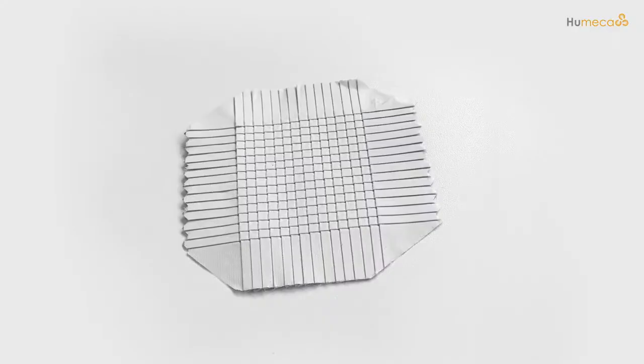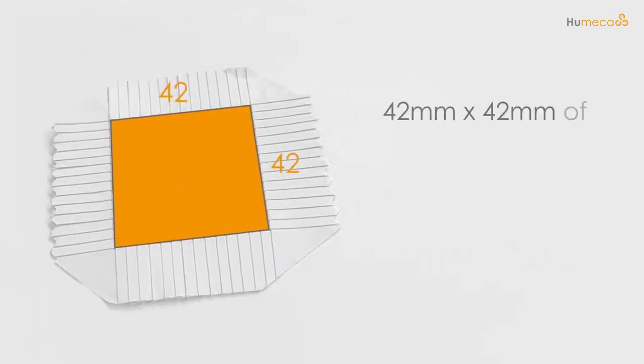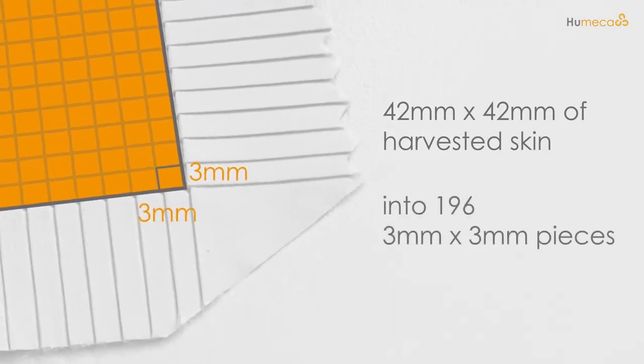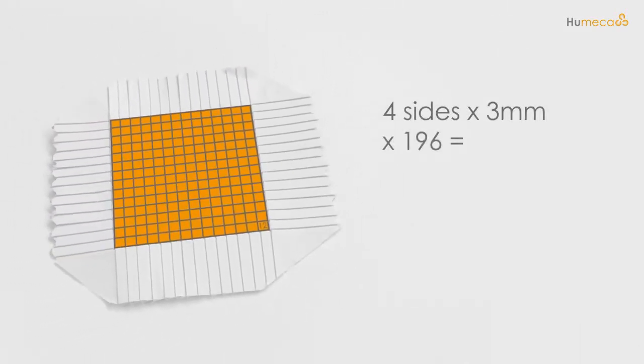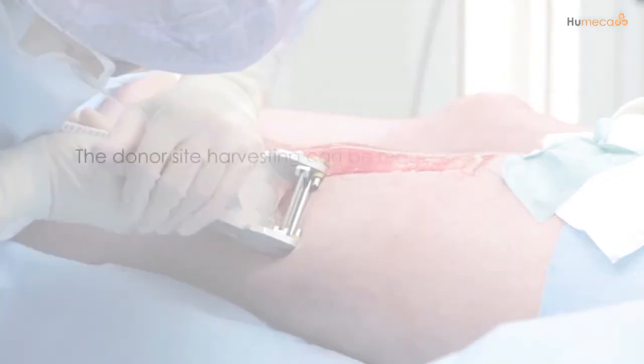Skin grows from the margins, and by cutting 42 mm by 42 mm of harvested skin into 196 small pieces of 3 mm by 3 mm each, a total margin of 4 sides of 3 mm by 196 equals 235 cm is being created. What makes Meek a unique solution for these problems?